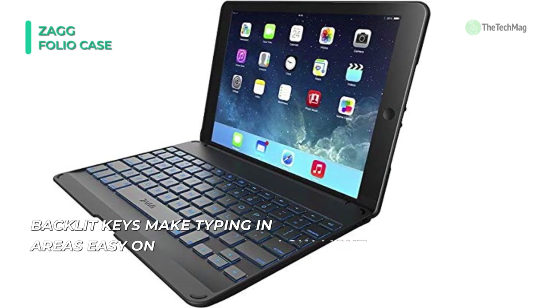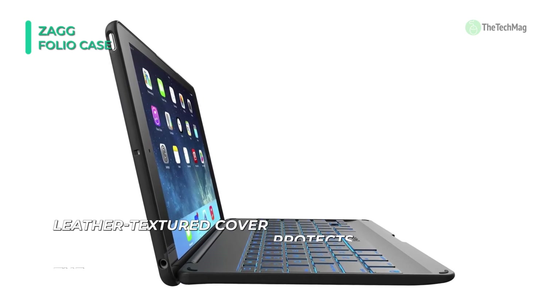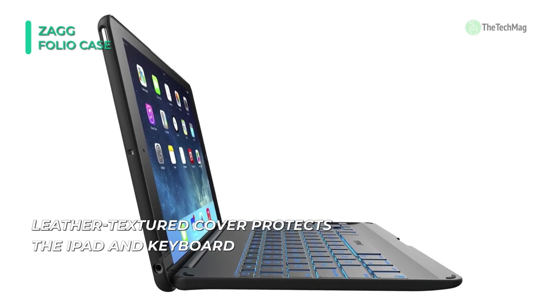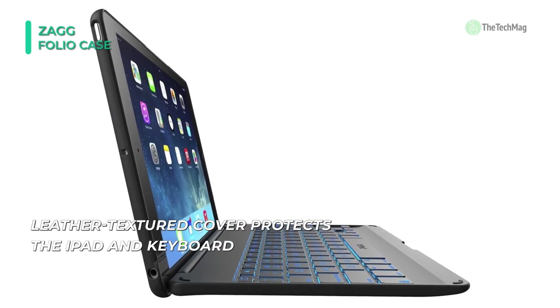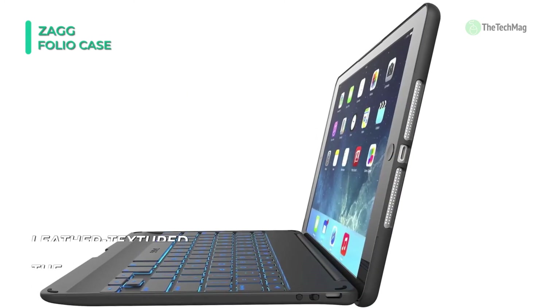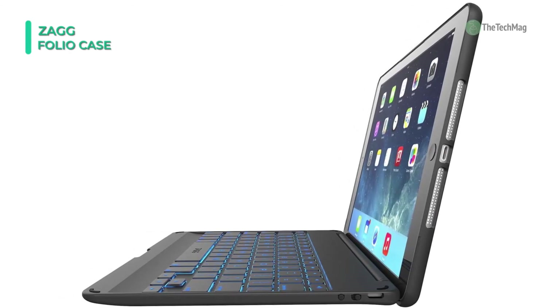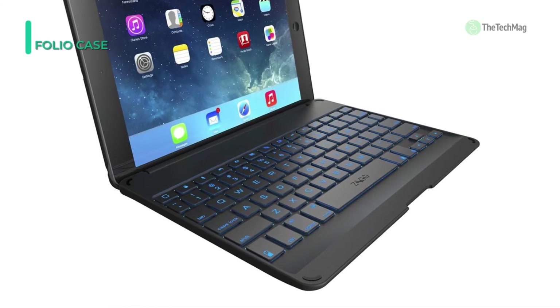At only 6.9 millimeters, or barely more than a quarter of an inch, it's one of the thinnest keyboards available. The patent-pending design provides additional protection for your iPad, and its unique hinge design offers over 130 degrees of viewing angles. Its textured leather cover protects the iPad and the keyboard from dings and scratches while maintaining high fashion.